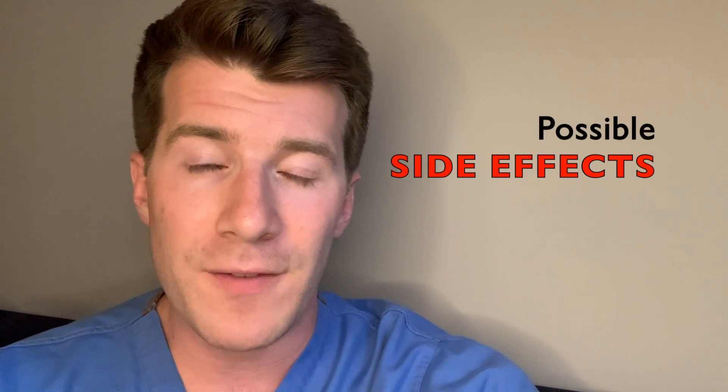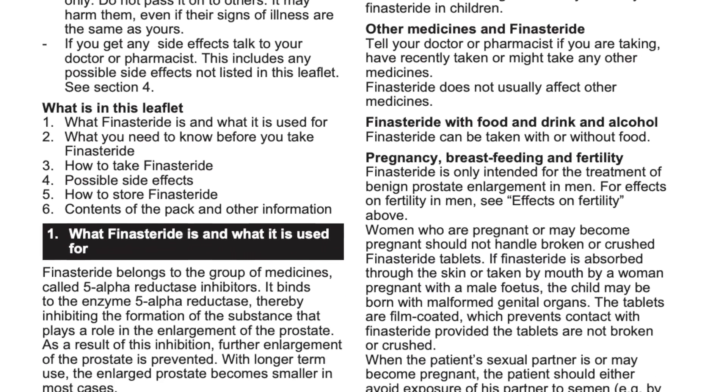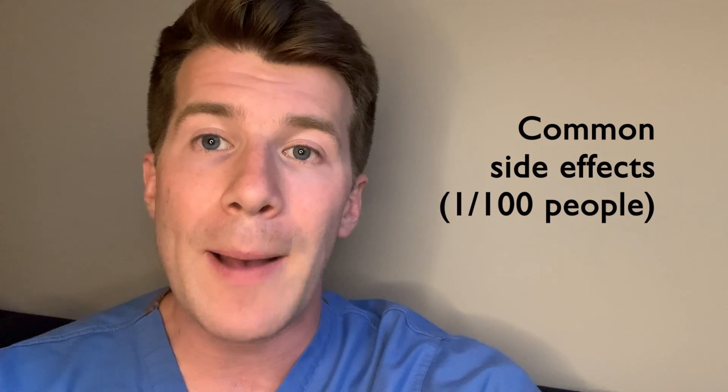Now let's go over some possible side effects. I'm not going to cover every possible side effect — you can find the full list on the information leaflet inside the medicine pack. Instead, I'll cover common as well as serious side effects. Common side effects happen in more than one in a hundred people and usually improve after a while.